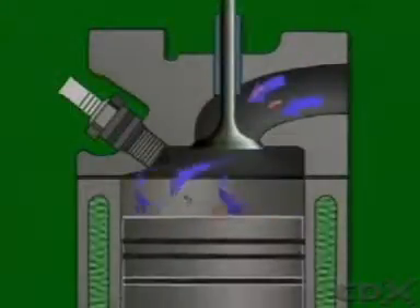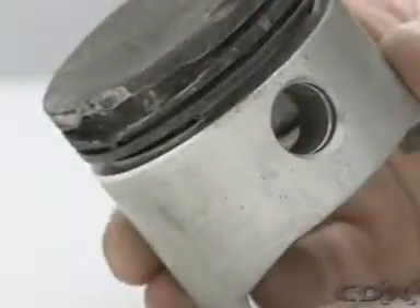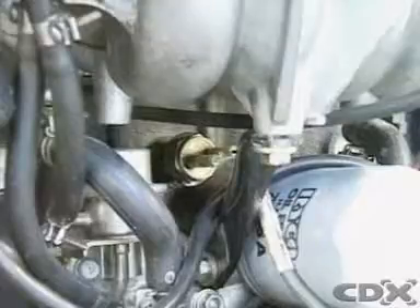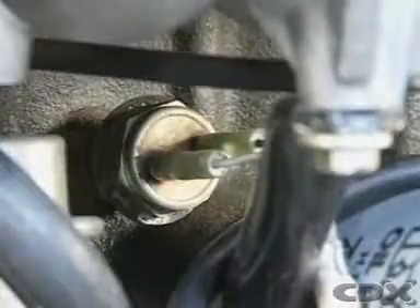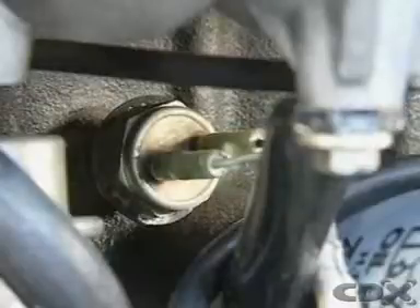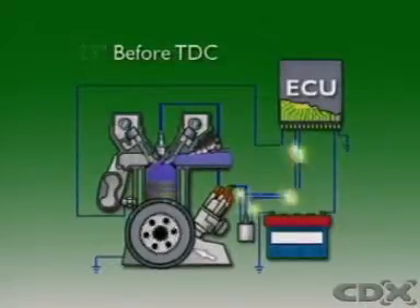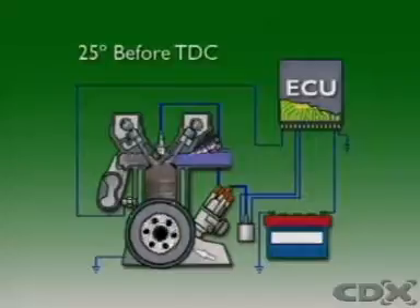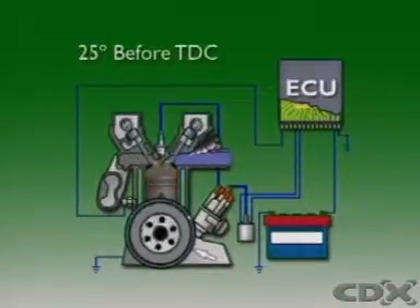With higher compression ratios there's more risk of detonation and damage to the combustion chamber. A knock sensor allows ignition timing to be calibrated to achieve the best setting for normal operating conditions. Knock or detonation can then be eliminated separately using closed loop knock control. When a detonation signal is received, the control unit retards the ignition setting to bring detonation under control.